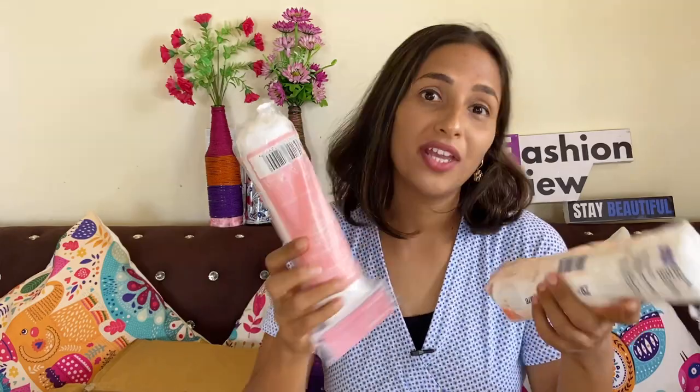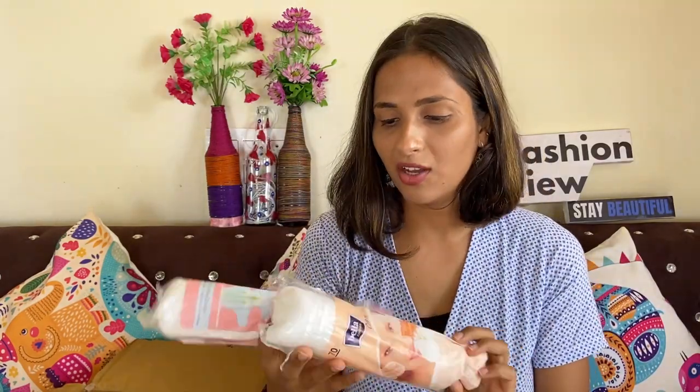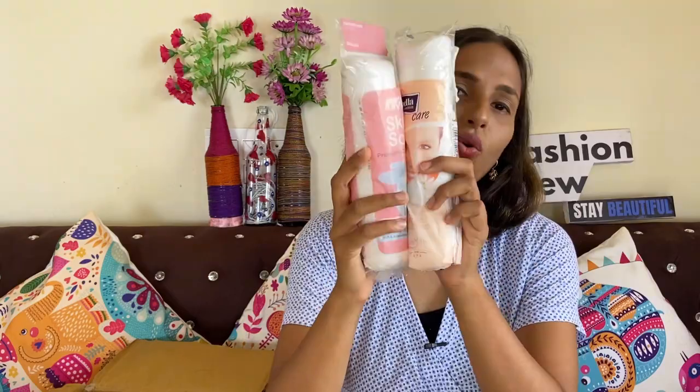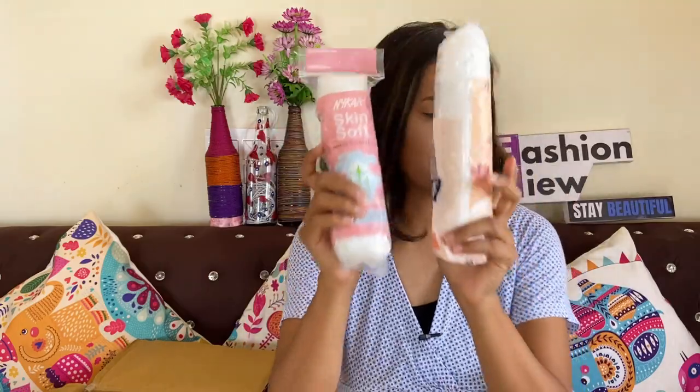I've applied makeup so I'm just wearing makeup now. For makeup removal, I got two cotton pad packets — one Nykaa brand and one Bella brand — each around Rs. 109 to Rs. 120. Cotton balls are not comfortable for removing makeup, so these round cotton pads are much easier — you just take the remover and swipe to remove. Very easy for me.